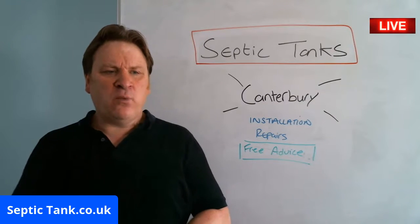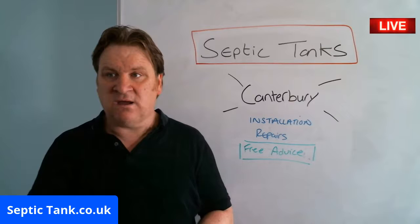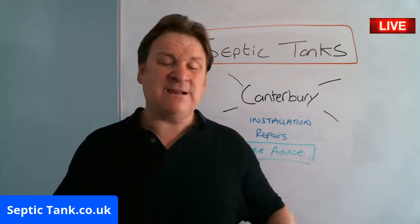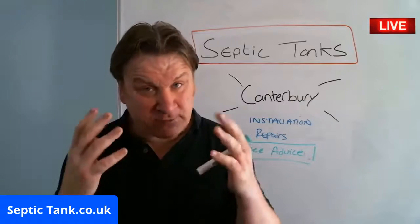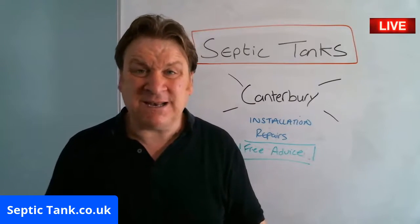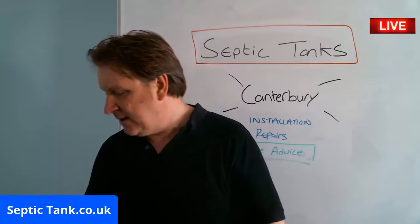What's happening is many firms are taking advantage of people. They're going around saying your system is illegal, but for 15, 20, 25 grand they'll relocate or replace it and make your system legal. Lots of people are paying this money out — please, before you spend another penny, nine times out of ten you don't have to do that. Let me show you one free way to make your septic tank legal and compliant.